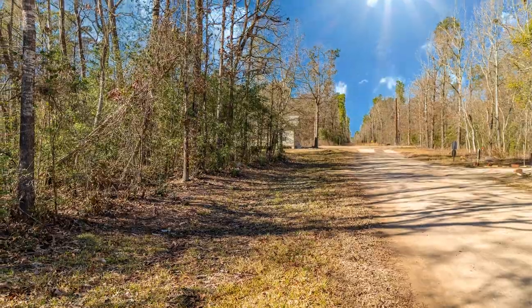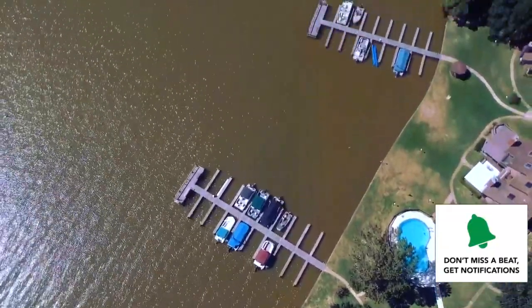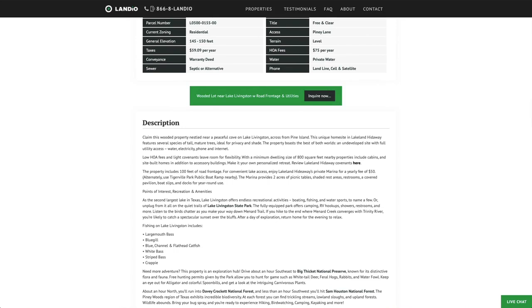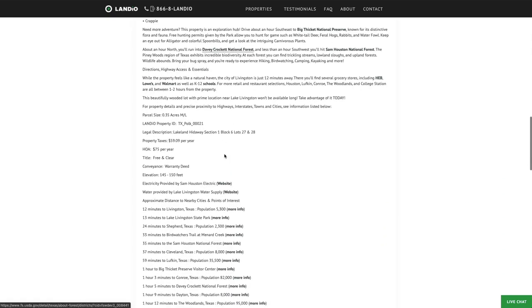We have this wooded lot with road frontage and utilities near Lake Livingston priced at $17,997. You'll have access to the private marina on Lake Livingston. The property taxes are $59 a year. There's a small $75 a year HOA fee, and for an additional $50 — a total of $125 — you'll have access to that private marina.